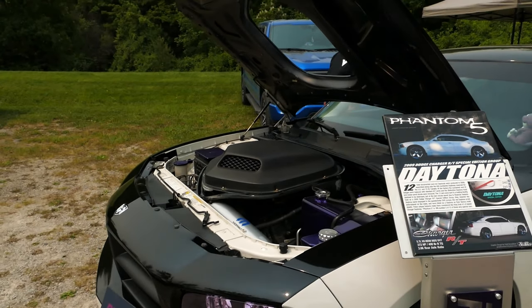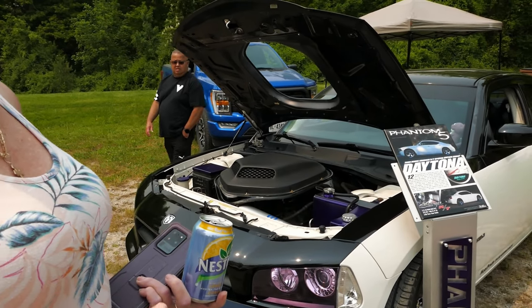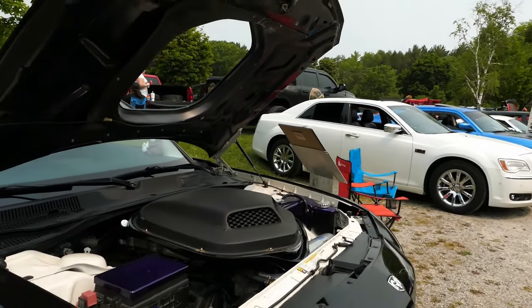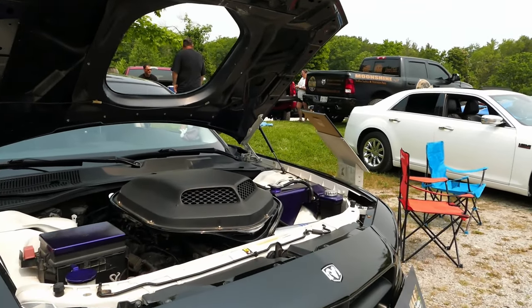It's everything that a Daytona has except it didn't come with the hood decal and that side decal. That's insane — that's unique. I love your hood. Unfortunately I tried to keep it from being modified, but there you go.